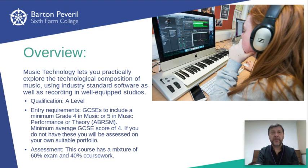The course itself combines two exams worth 60% and two pieces of coursework worth 40%. Much of the learning, however, takes place through practical experience, and a significant part of one of the exams is practical and is done while using Logic Pro software.